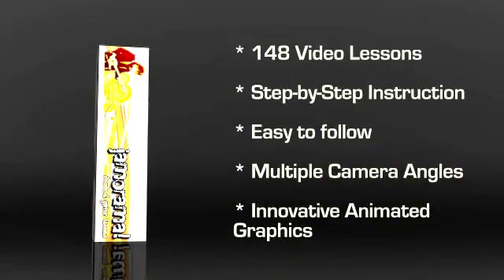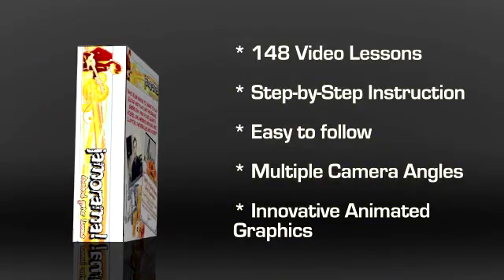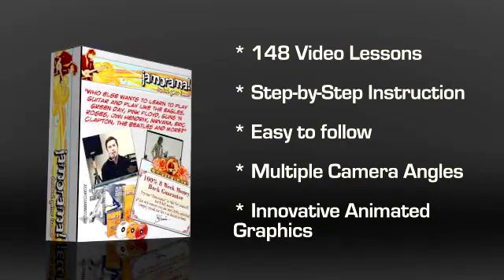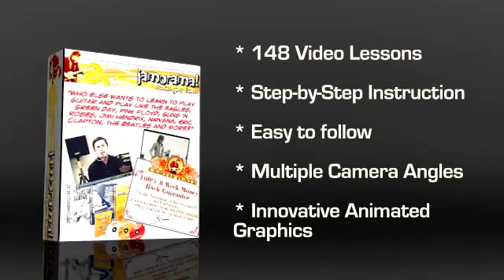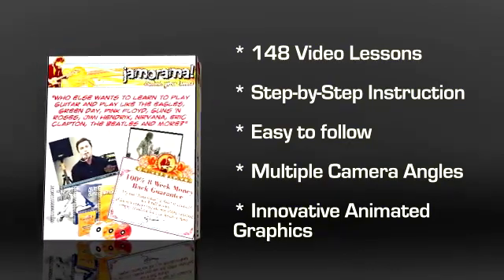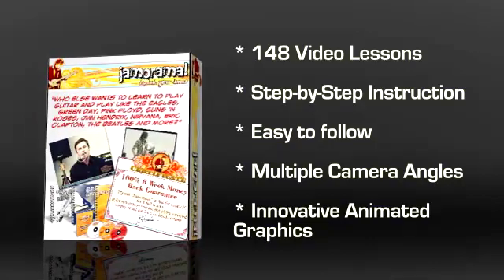It comes jam-packed with easy-to-follow video instructions that show you how to play guitar step-by-step. These videos take you from being an absolute beginner right through to playing some of the most advanced guitar techniques around. No matter whether you're just starting or whether you're improving your guitar playing skills, Jamarama is the course for you. These video lessons are truly powerful learning guides, and they have been professionally recorded and edited.